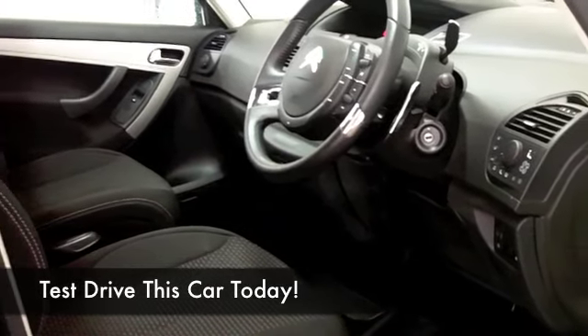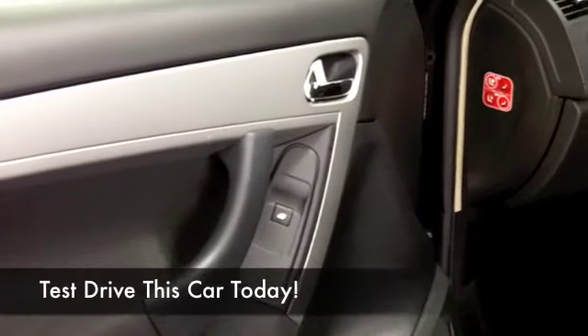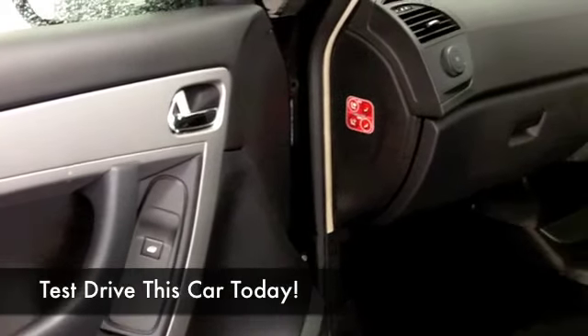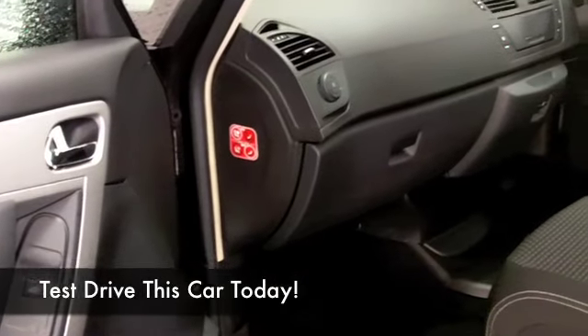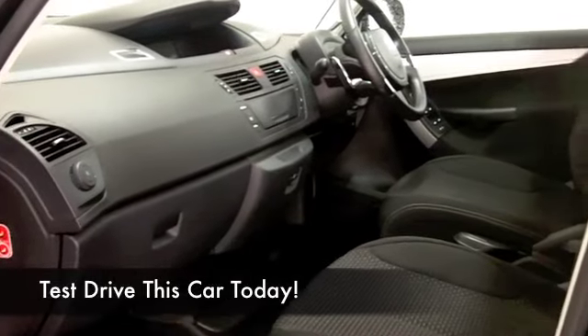Comfortable cabin — you've got cloth seats in here, CD, Bluetooth for your mobile, that's always good news, and air con. So it has all the right ingredients and you'll get around 54 to the gallon, whisper more than that really on a longer run.